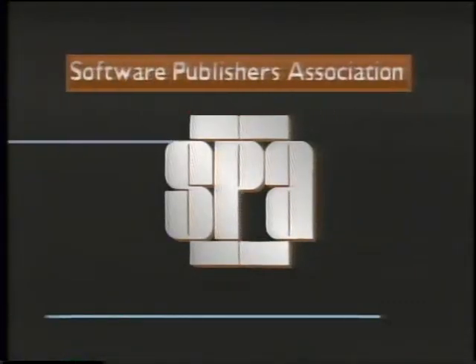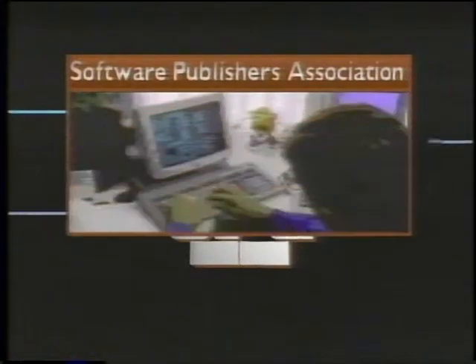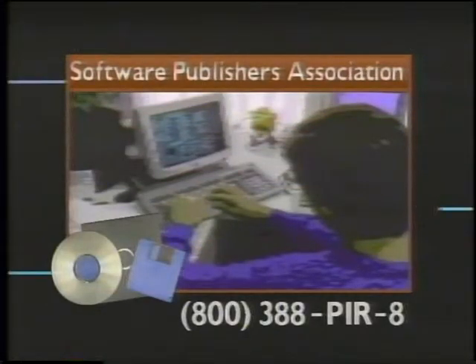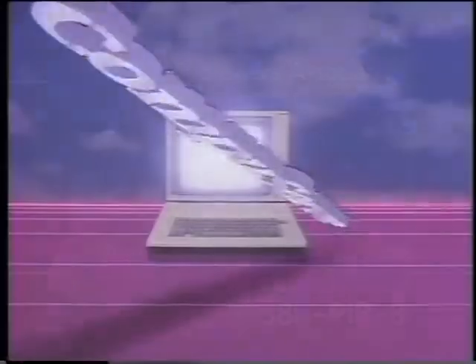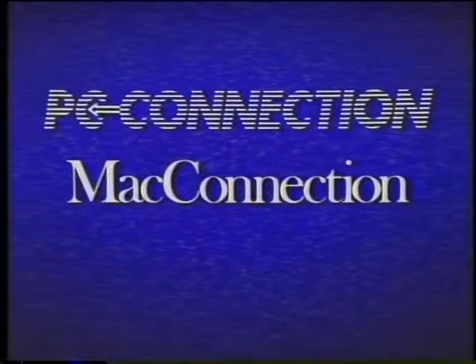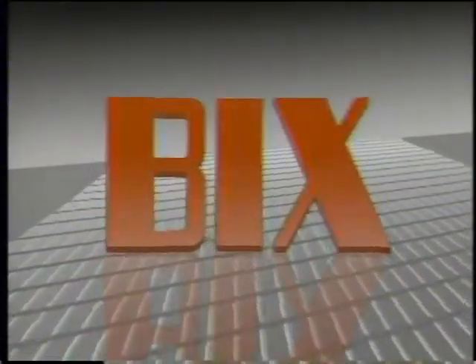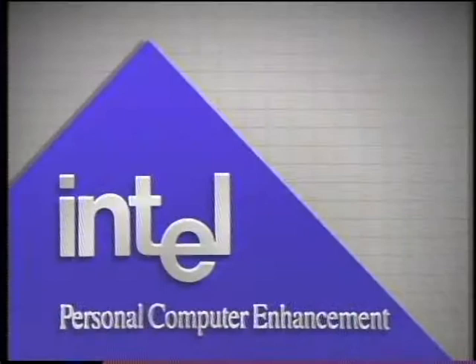The Computer Chronicles is made possible in part by the Software Publishers Association, which reminds you that software piracy is a federal offense. When a few people steal software, everyone loses. Additional funding is provided by CompuServe, by PC Connection and Mac Connection, by Byte Magazine and Bix, the Byte Information Exchange, and by Intel Corporation, personal computer enhancement.